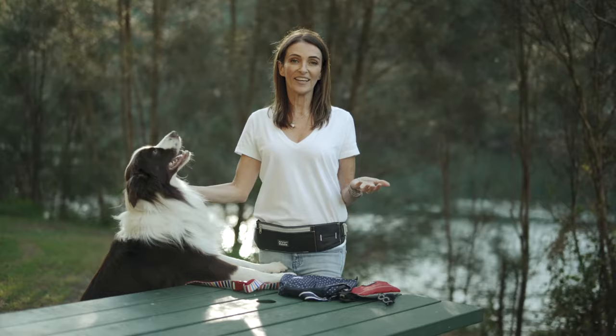Keep your hands free and have more fun with your dog when you're out and about with Doug dog walking gear.